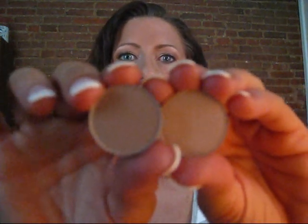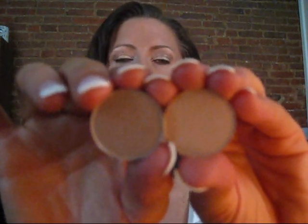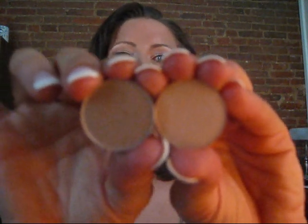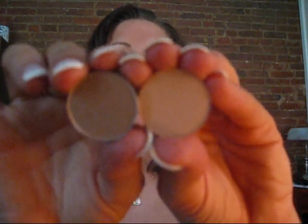Hi again, YouTubers. This is a comparison video of two eyeshadows that was requested — Kid and Wedge. You can see here they're in the same family; however, Kid is lighter.